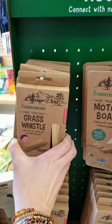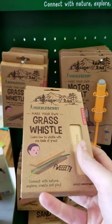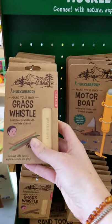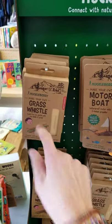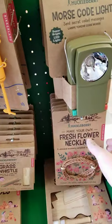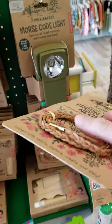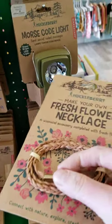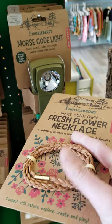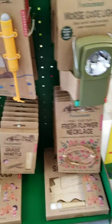This is new to them — this is the grass whistle. If you were like us growing up, you learned how to, or attempted to, whistle with grass. So this gives you the grass whistle. This was our number one from last year. It has a little detachment so you can make a necklace. A lot of the girls were using it as a halo to put on top of their head, and then you go out and pick your own flowers.